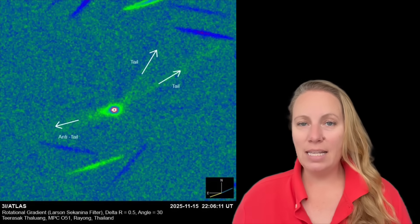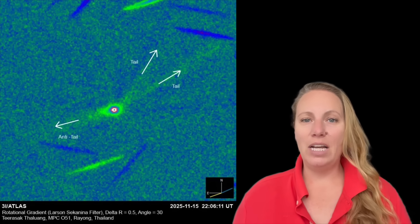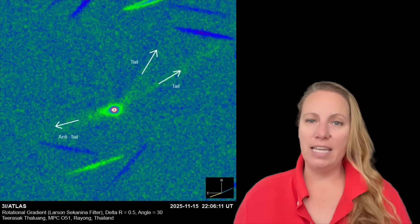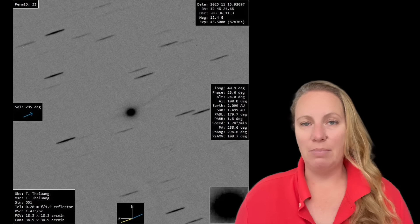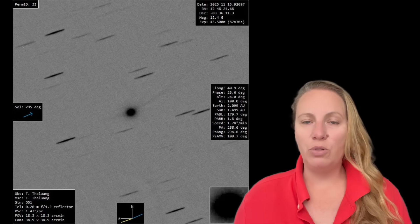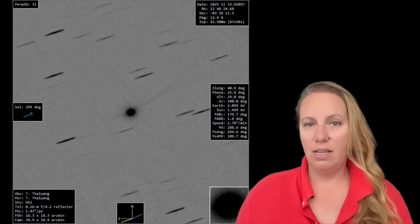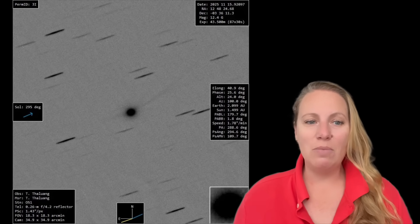This brand new image from November 15 is not coming from NASA. They still have not released their HiRISE images taken on October 3rd, although they said they would. It's still a mystery, because even during the government shutdown they released images from Mars. We're still waiting and wondering what that means.